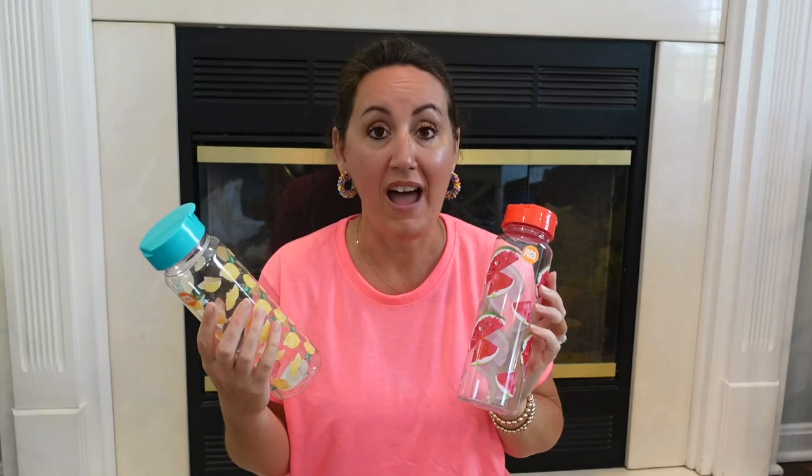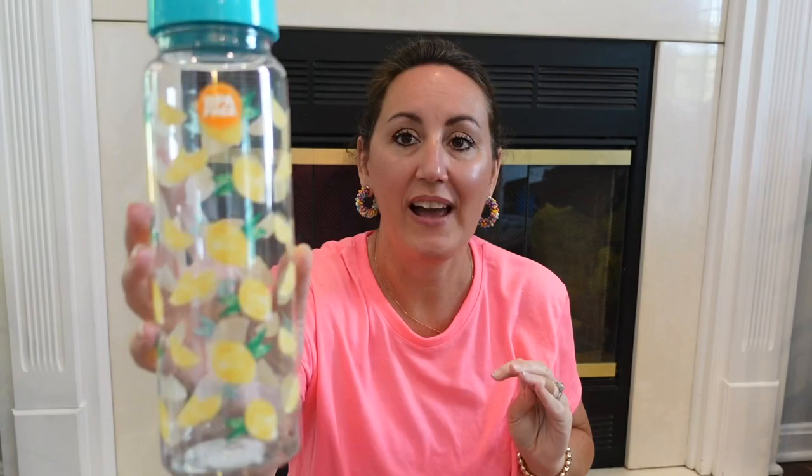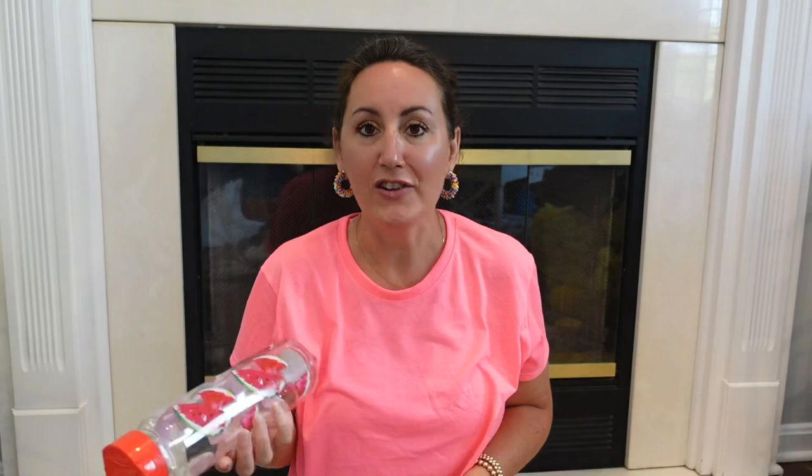I love to start my hauls with my most favorite things, and it has to be these brand new water bottles. Look how cute these are — I love them. Look at the lemons; it goes all the way around. Look at the beautiful teal turquoise lid. It says it's BPA free, so I got the lemons and I also grabbed the watermelon. They also had one with pineapples and palm leaves, but I just grabbed these two. I wish they had a strawberry one — I would have scooped that up. These are so bright and fun for the summer.